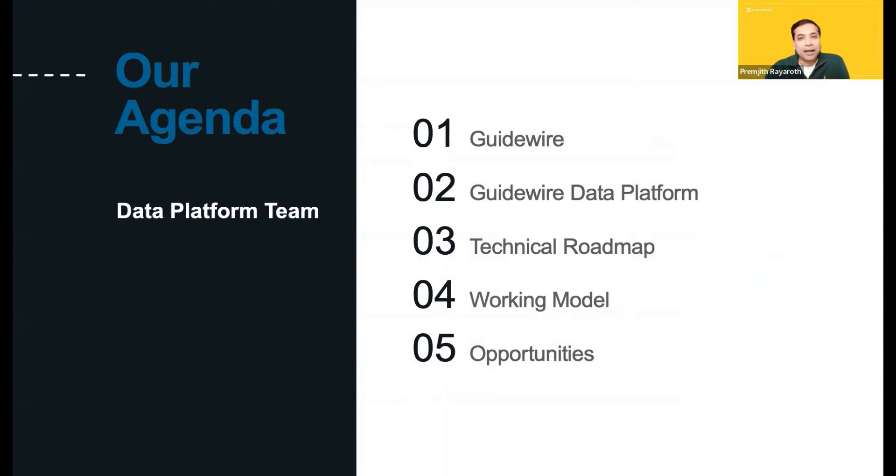Here's the agenda I plan to cover today. I will start with an overview of Guidewire, followed by a deep dive on the data platform architecture, the technical roadmap, to give you all an idea about the interesting problems we plan to solve for the next year. I will also cover our engineering culture and the exciting career opportunities in my team, and at the end of the presentation, I'll walk you through the hiring process planned for this event.